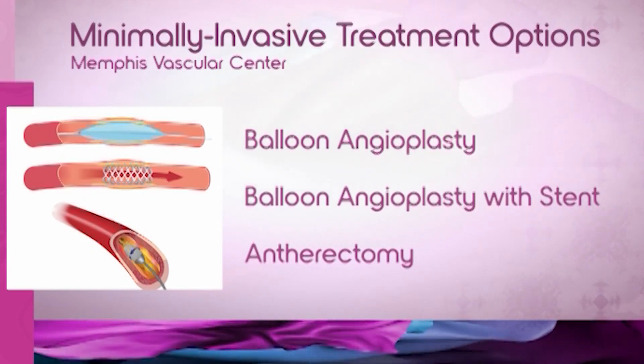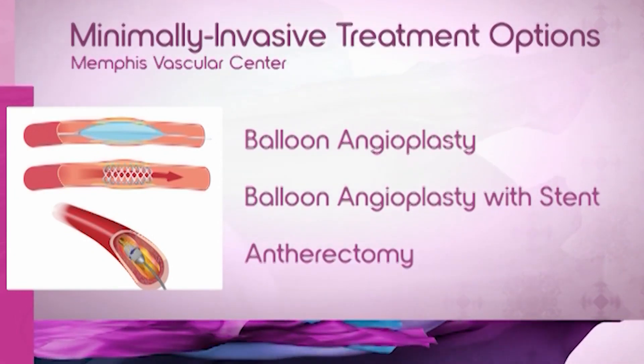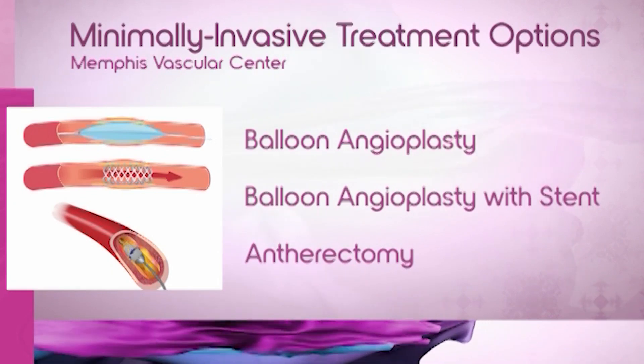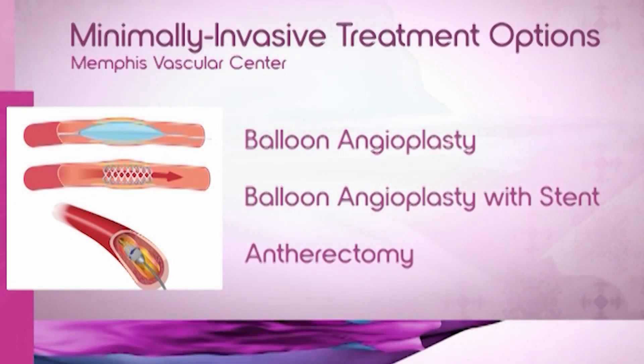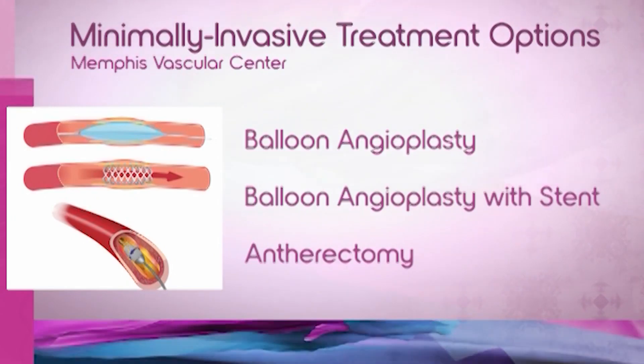The next step is a minimally invasive office-based procedure called an arteriogram, and if we see those blockages, we can get little devices in there to open up the blood supply — like a balloon to open up the blood vessel, or a stent to help prop it open, and even in some circumstances use a device called an atherectomy device to shave off parts of that plaque to help blood flow.